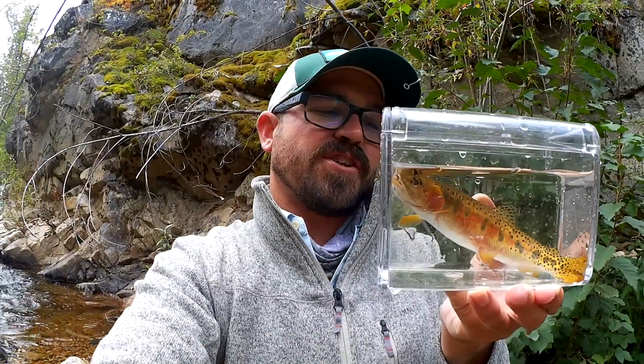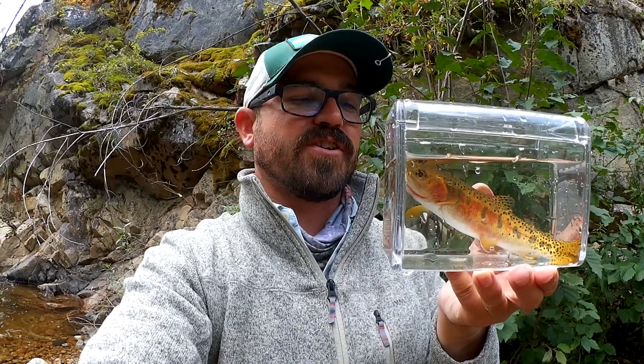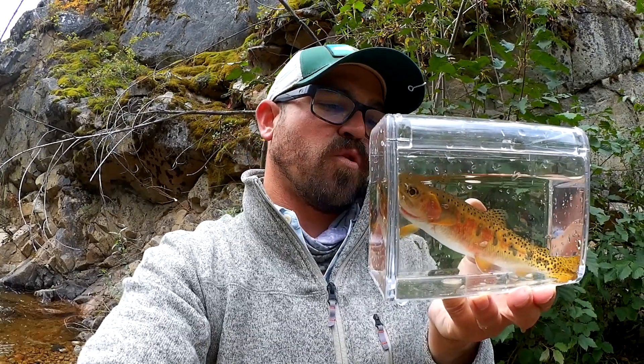What differentiates the West Slope from a lot of other cutthroats is the spotting down the back and near the tail, which is a little bit more pronounced. It's even more pronounced on this population of West Slope cutthroats that live in the Methow River drainage. I'll talk more about that.